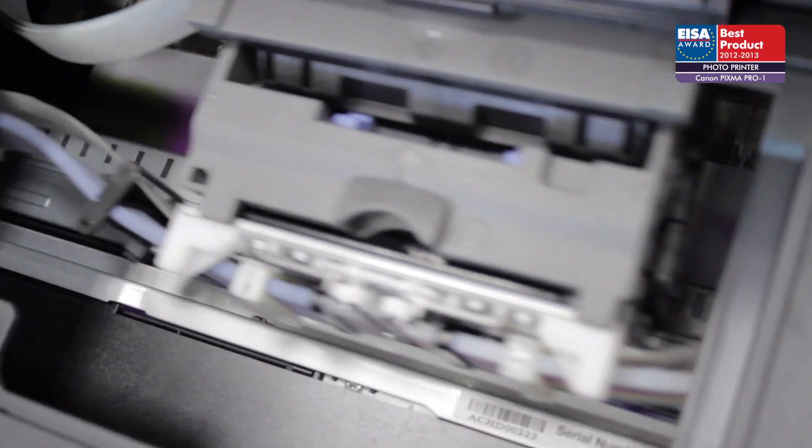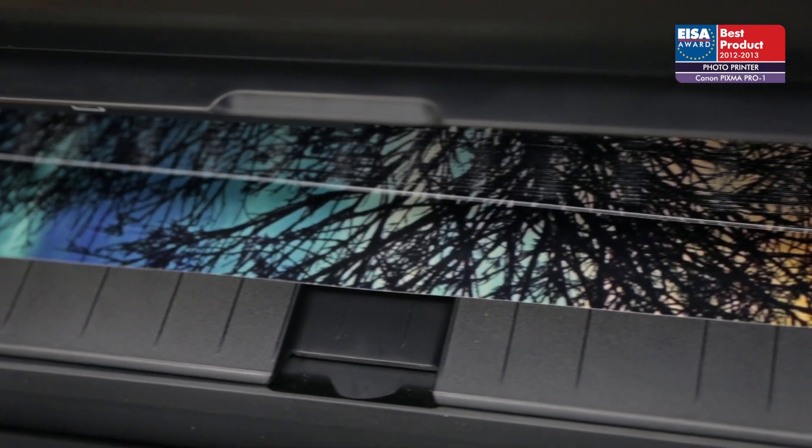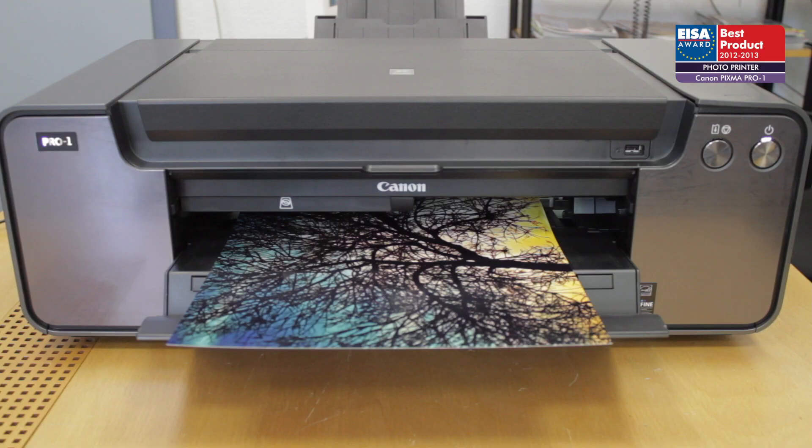The PIXMA Pro 1 is full of modern technology that delivers excellent quality with relatively low running costs. For these reasons, it has won the ISA Award.